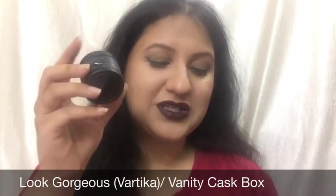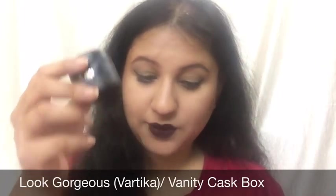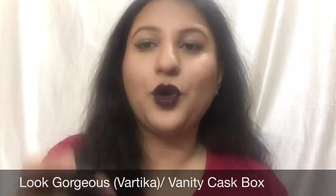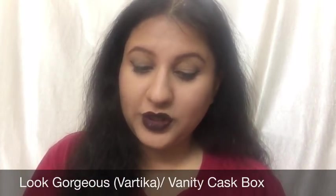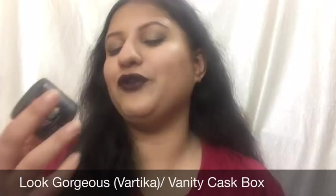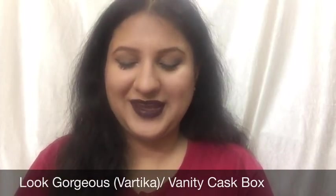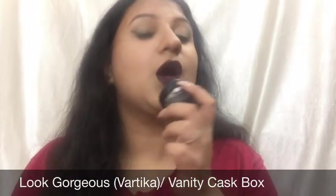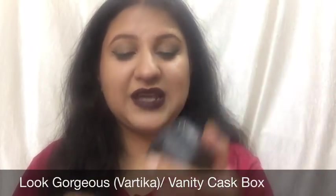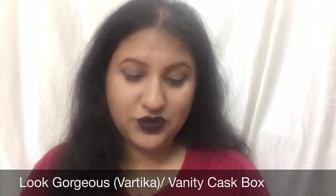Next we have the Potray Multi Vitamin Rejuvenating Night Cream, which is 30 grams. The full size is 50 grams, so this is quite close to full size. The 50-gram product retails for 2,450 rupees. Potray is a well-known luxurious brand. The cream has a beautiful fragrance and blends nicely into the skin without making it greasy.